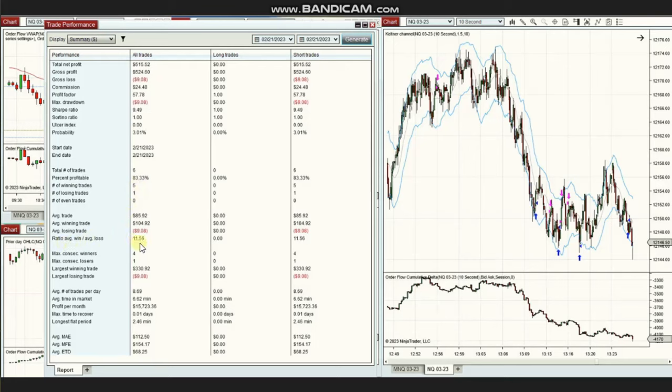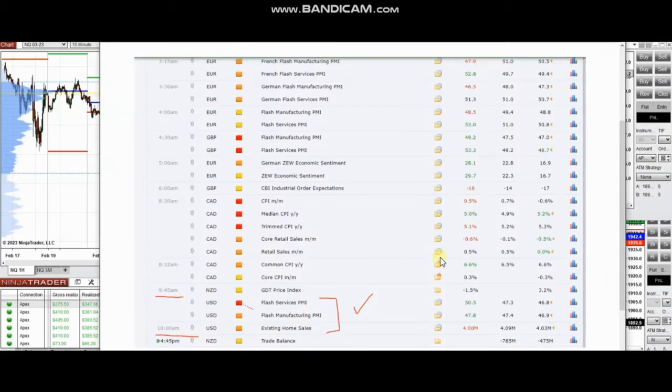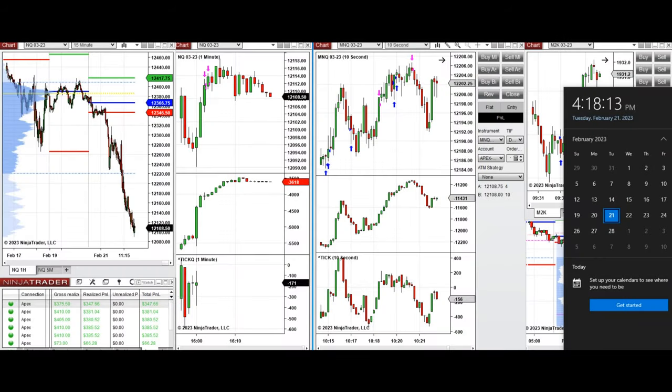Thank you Yan for sharing your trades. The next few trades are those I have taken during the New York market session. A video was sent with a detailed explanation to students, and I'm going to replay it here. I'd like to share with you a few trades I took on Tuesday, 21st of February 2023, at the beginning and end of the New York market session.